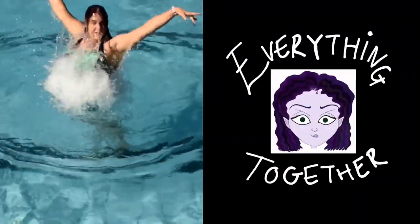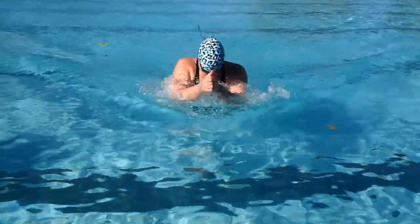Hello, I'm E.T. Welcome to my channel where we do everything together. Choosing a pair of goggles for you or for your child is often a difficult process. There are so many types and so many brands that it is very overwhelming. This video is here to simplify that process for you.